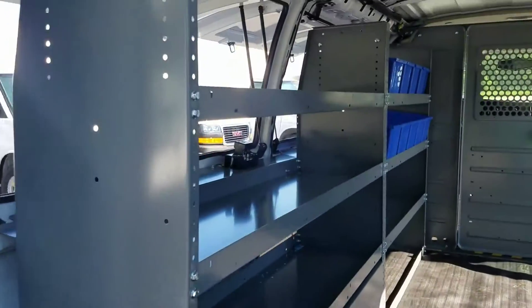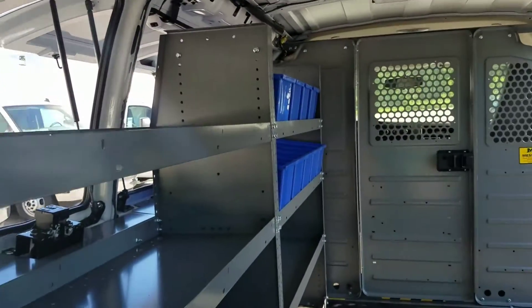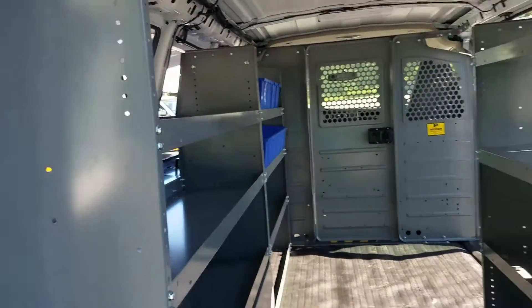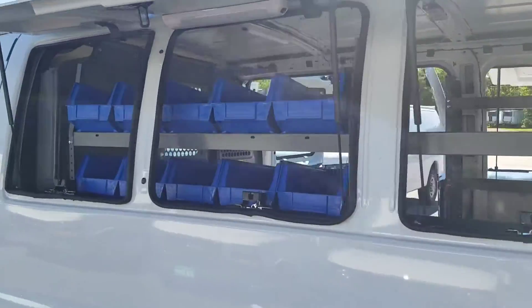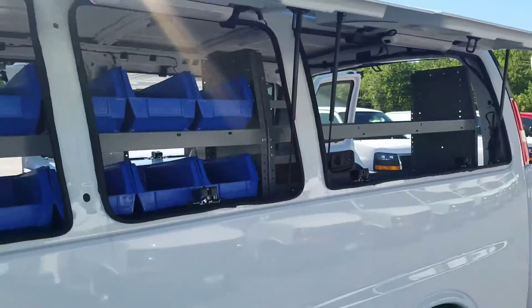I don't know how long this package is going to be around. I don't know how long they're going to last here. We got five of them, but it's definitely worth coming down to take a look at. If you use the Savannah van, this could definitely make your life easier. Again, this is called the GMC Savannah Pro.